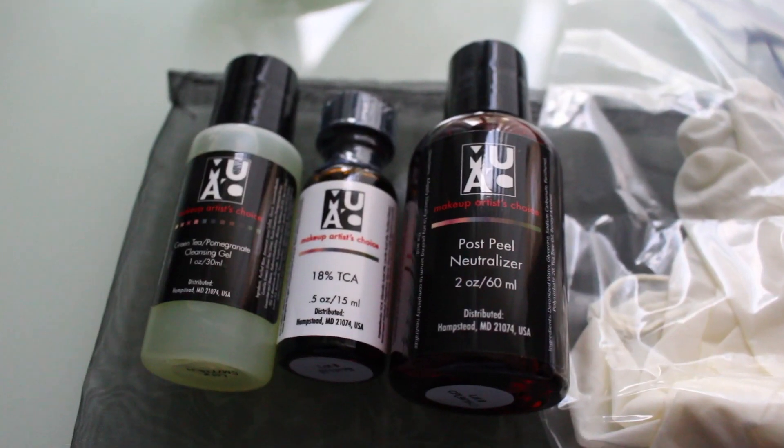Alright, so I just took a shower. My face is completely dry after using the green tea pomegranate cleanser — I used my fingertips and was very gentle with it. The next thing I'm going to do is take my petroleum jelly and apply it to protect the sensitive areas.